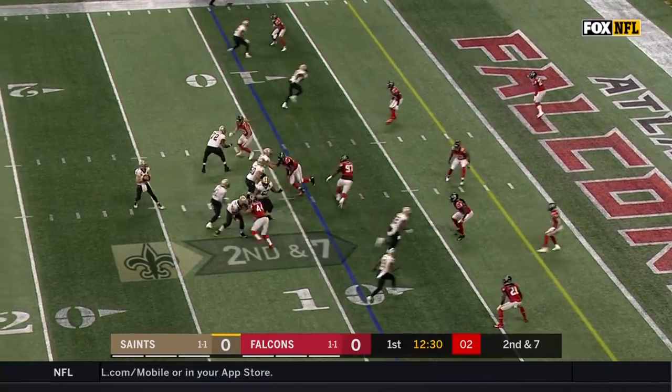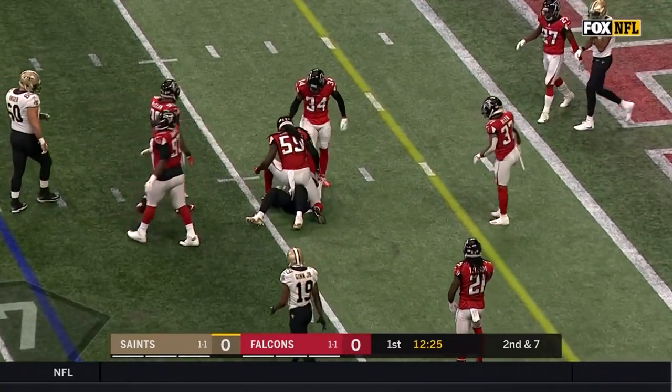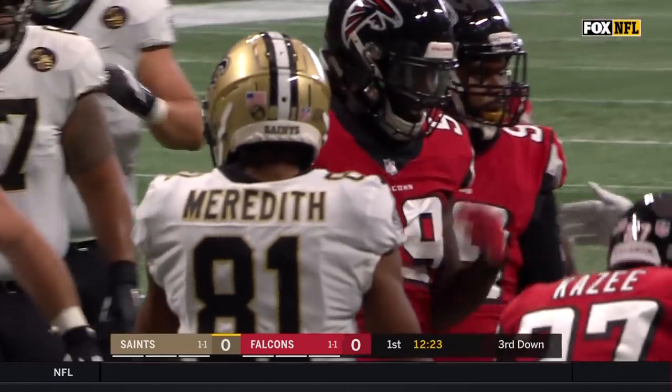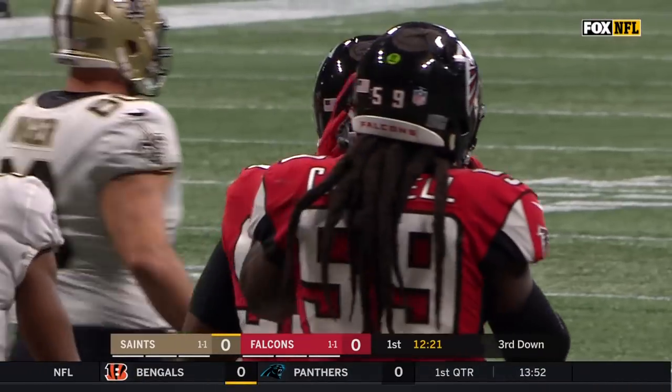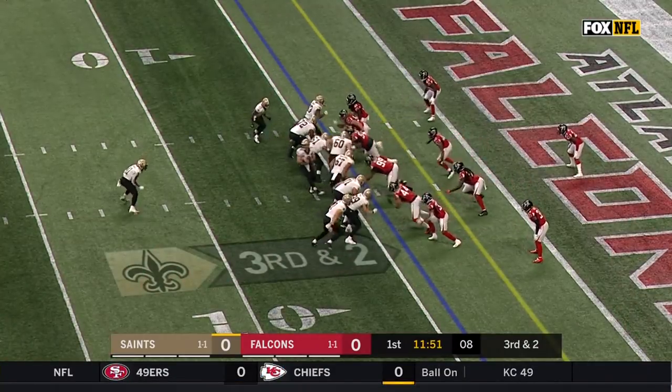That's the call from Brees — all receivers out. Rolling short to Kamara and hit hard as he gets to the 5. That's Campbell — Devondre Campbell, the big linebacker out of Minnesota. Always watch him; they have a number of gadget plays for him.